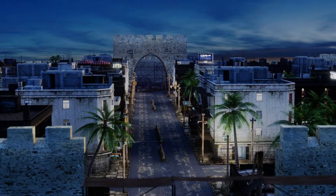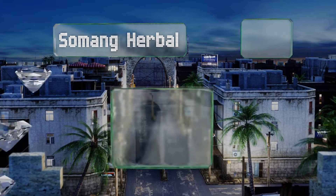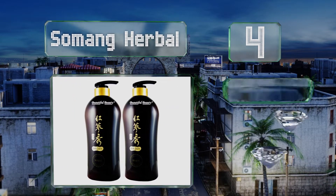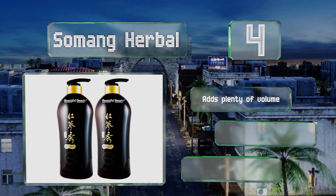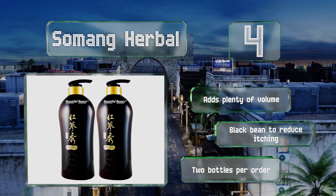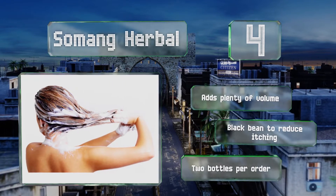At number 4. Somang Herbal's Red Ginseng Concentrate can stimulate the scalp, and its other ingredients play an integral role in preventing dandruff by helping to shed dead skin cells. Despite its benefits, it may strip away too much moisture, which could be an unacceptable trade-off. It adds plenty of volume and contains black bean to reduce itching. You get two bottles per order.